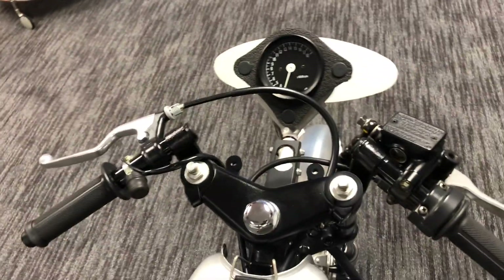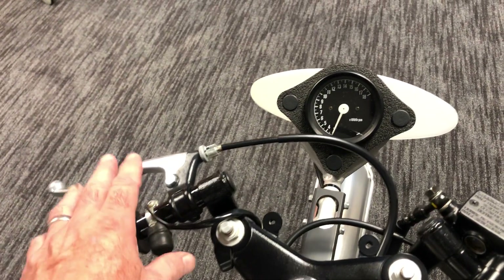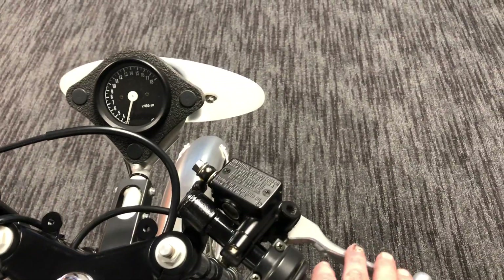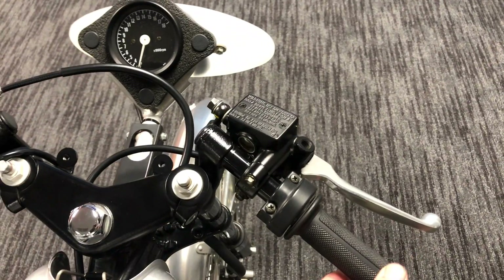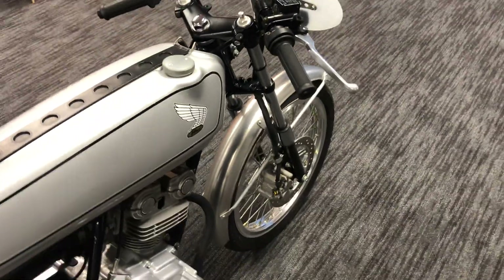The controls are also pretty basic. The only electrical control is a kill switch, and obviously your clutch, which is a cable. Then you've got hydraulic brakes over here, and of course the throttle. Pretty straightforward — not much there to deal with.